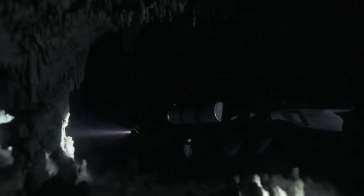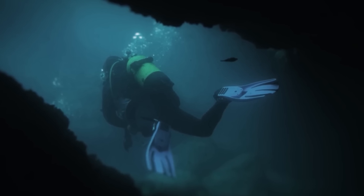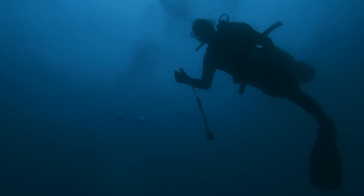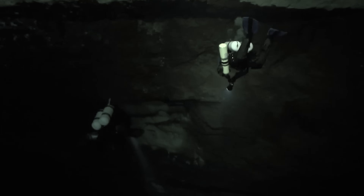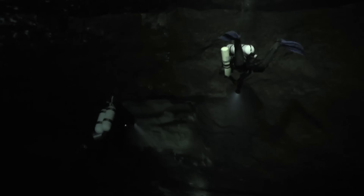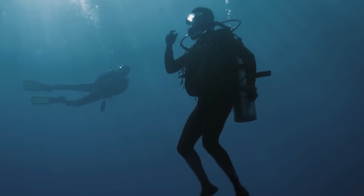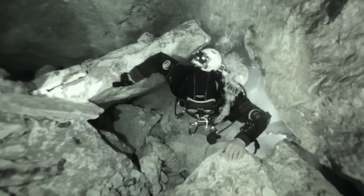The upstream tunnel had a low ceiling in some places, only about three feet high, and the floor was covered with a lot of silt. If the divers disturbed the silt, it could reduce visibility to zero, making it impossible to see or do their work. So they had to move very slowly and be extremely careful. Even though conditions were difficult, Bill Maine and Bill McFadden managed to successfully map a large area of the upstream tunnel. Eventually, their gas supply started to get low, and Maine signaled it was time to go back. The dive was a success — they gathered a lot of useful information.